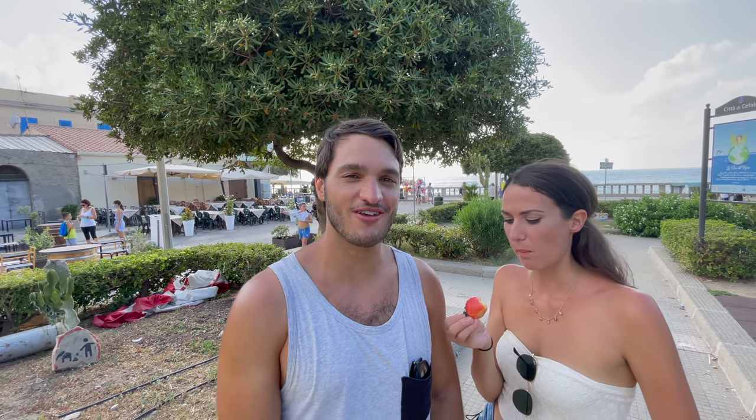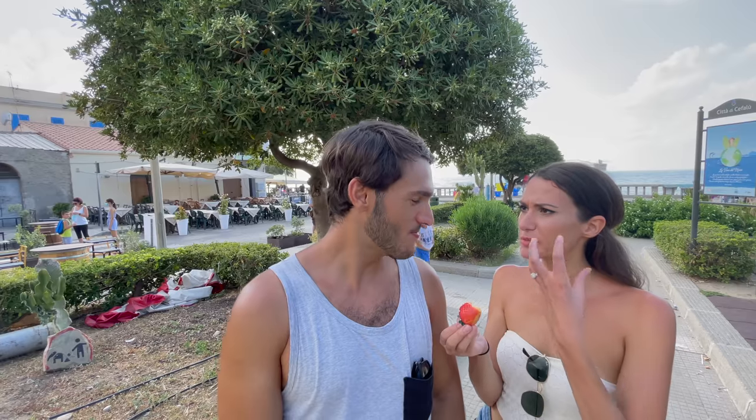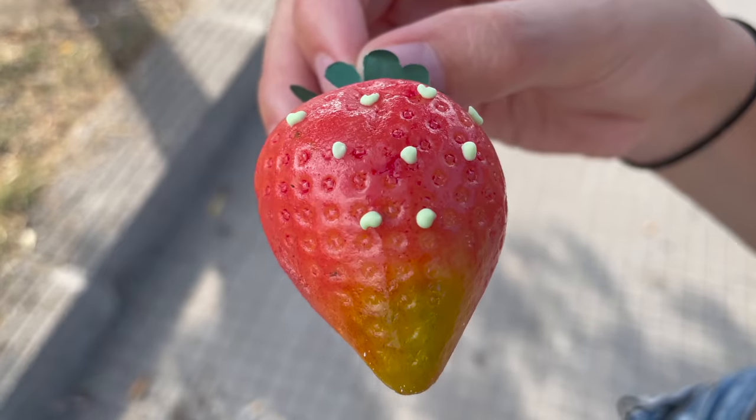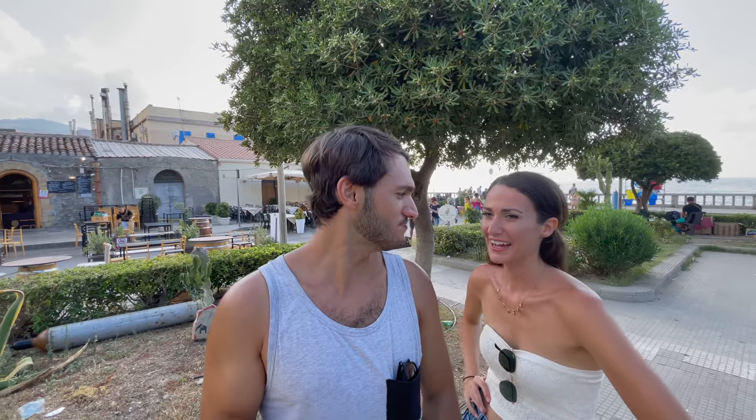It's soft and fluffy. I was expecting it to be hard but it's very soft in the middle. The outside looks kind of hard but when you bite into it it's actually very soft. All of the things we had today were so good — very sweet, but they all taste very fresh, like literally made today. If you're in Sicily you have to try these things.